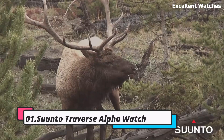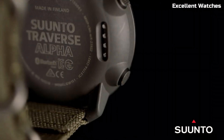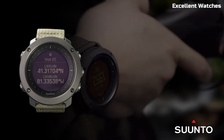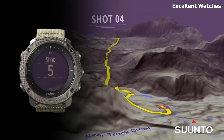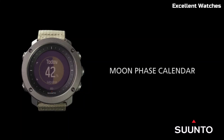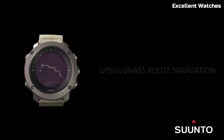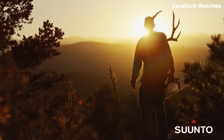Number 1: the Suunto Traverse Alpha Watch. The Suunto Traverse Alpha Watch is the ultimate companion for outdoor enthusiasts and adventurers. Encased in a rugged, scratch-resistant stainless steel bezel, it can withstand the harshest conditions. Its standout feature is the specialized hunting and fishing mode, which tracks sunrise and sunset times, moon phases, and provides shot detection for hunting activities. The watch also offers a GPS/GLONASS navigation system for precise route planning and breadcrumb trail tracking.